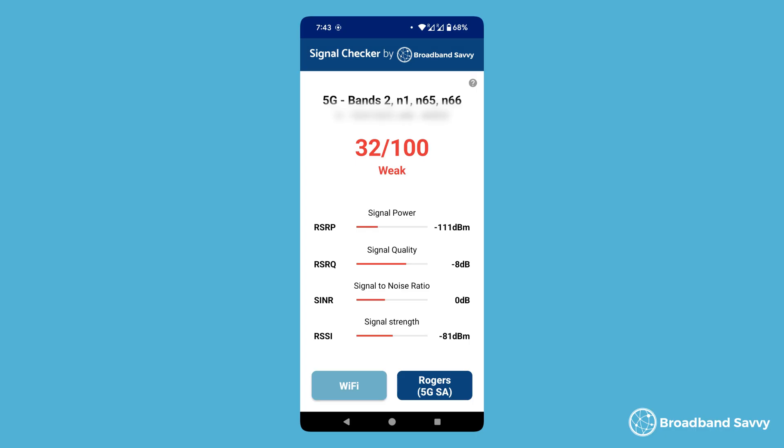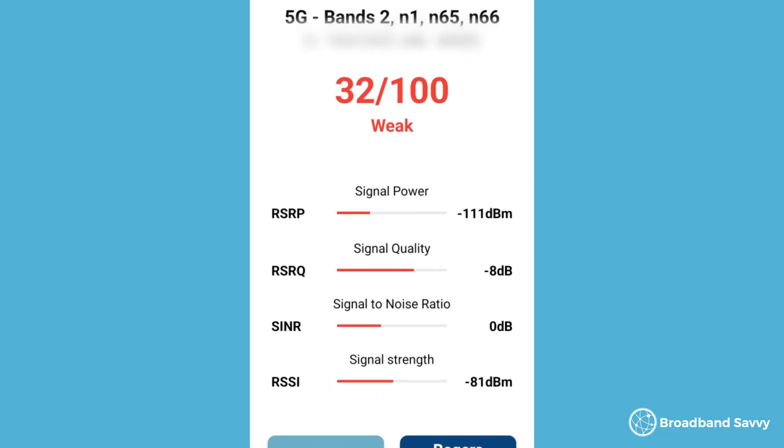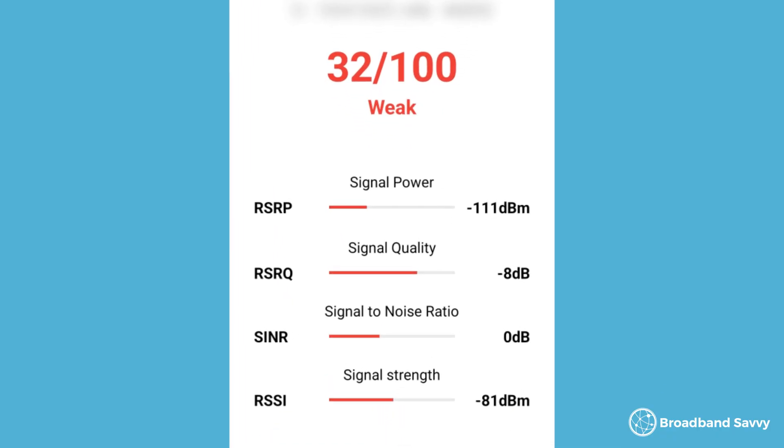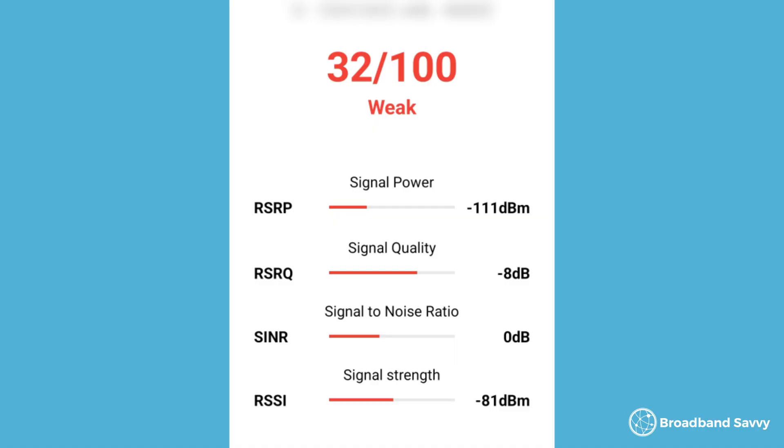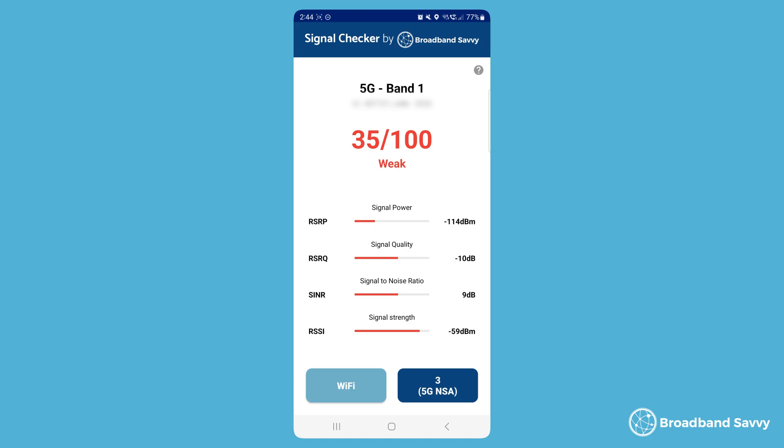The score is calculated based on the first three metrics shown below the main score. RSRP is the most important one, which measures the overall strength of usable signal — the main score is weighted towards this. Then we look at RSRQ, which measures signal quality, giving you an idea of congestion and radio interference in your area. And finally, we look at RSRP, which gives you an idea of environmental interference. RSSI is also shown, which measures the total amount of signal received, but this isn't as important for 4G and 5G, so it doesn't affect the overall score.